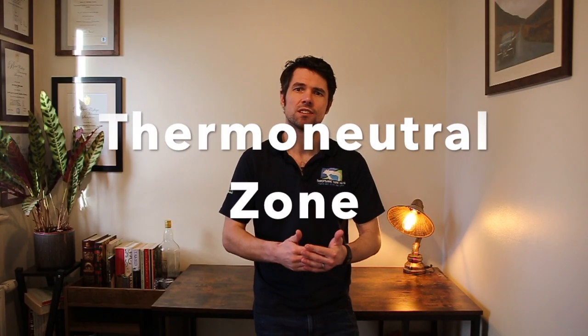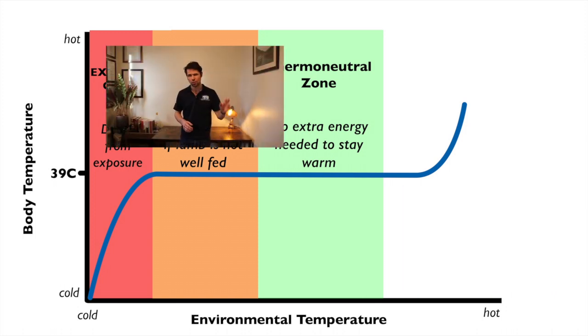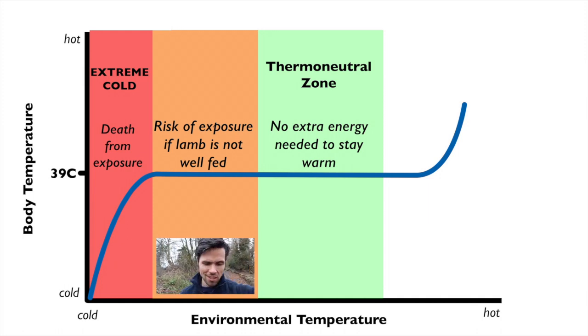Now at this point it makes sense to introduce the concept of a thermoneutral zone. Along the bottom axis of this graph we've got environmental temperature going from cold on the left all the way up to hot on the right. On the vertical axis we've got the lamb's core temperature. Right now I am in my thermoneutral zone — I'm sat next to a radiator, it's lovely and warm, and I'm not using any additional energy to try and stay warm. Now I'm outside and I'm no longer in my thermoneutral zone because it's five degrees and it's raining. My body's got enough energy to up its metabolic rate and keep me warm — I can do that because I've just had a Kit-Kat. But if I hadn't eaten for a day or two and I was stuck outside in this sort of weather, I'd start to feel pretty cold and might start to see the signs of exposure.